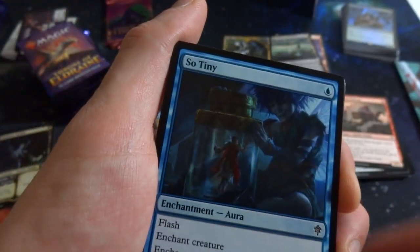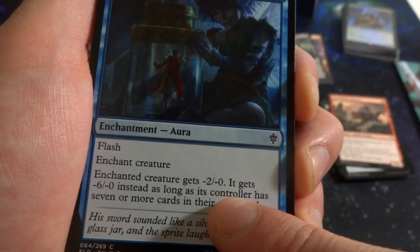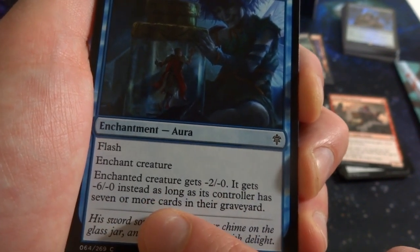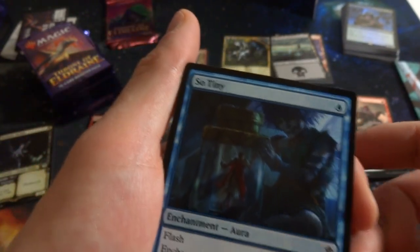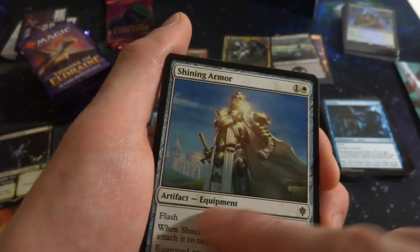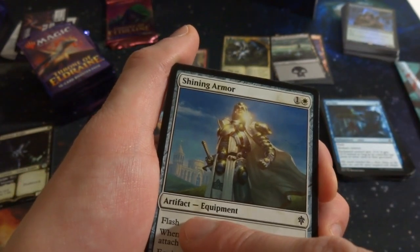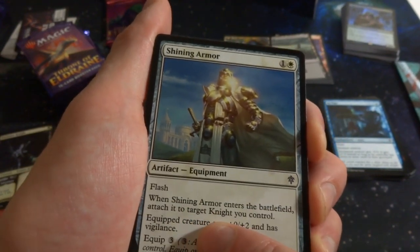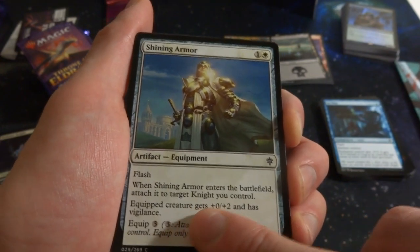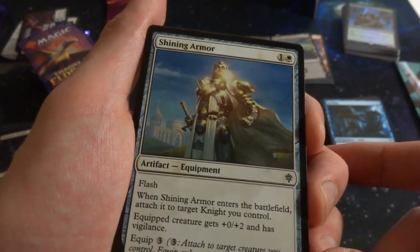Got Weaselbacked Redcap: one red, 1/1 — pay one red and it gets +2/+0 until end of turn. A cute little fox-weasel hybrid with a goblin warrior riding it, jumping over mountains. Got So Tiny: one blue flash enchantment — enchanted creature gets -0/-2, and gets -6/-0 as long as that creature's controller has seven or more cards in their graveyard. So if you fill up their graveyard, you can really drain that creature's power. Got Shining Armor: one white artifact equipment with flash.